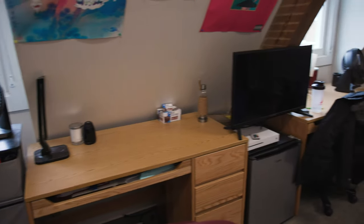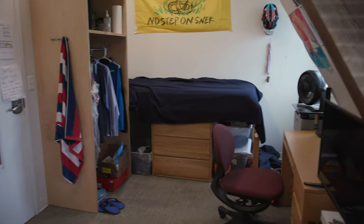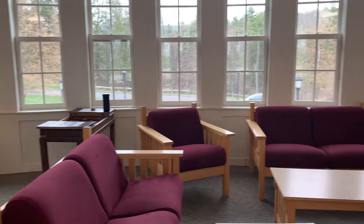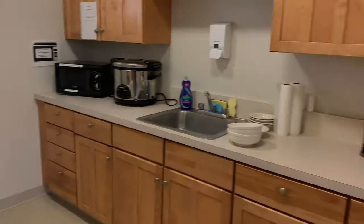We're in Spencer Hall now, and this is a typical dorm room. You usually share a room with one other guy. Every dorm has a common room. It has a microwave, TV, and a printer — it's a communal place where you can all chill.